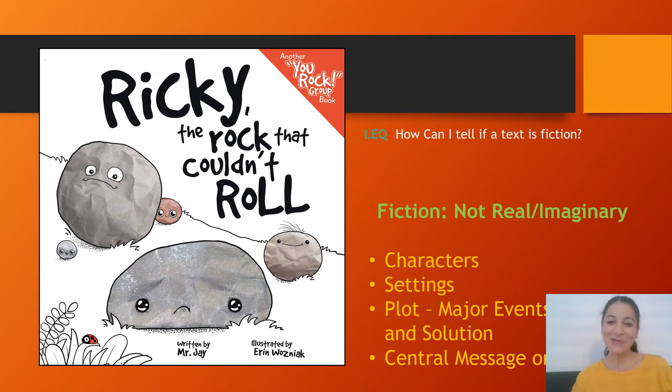Hi friends, welcome to Monday's lesson. Friends, last week in reading we read a book called The Invisible Boy, and I really loved it, and I hope that you really loved it too. Last week, we became experts at identifying the key details in the story to learn more about Brian.